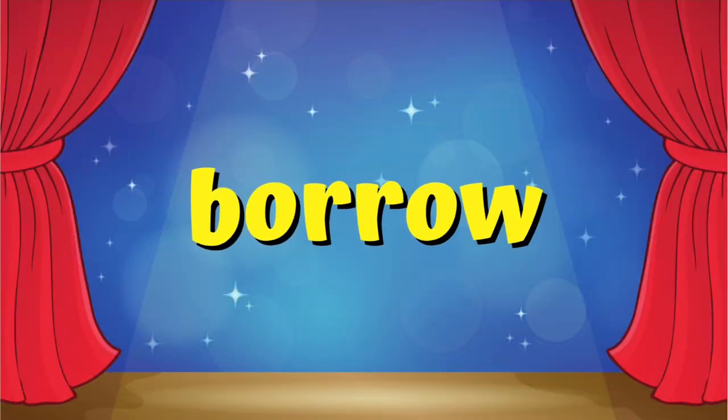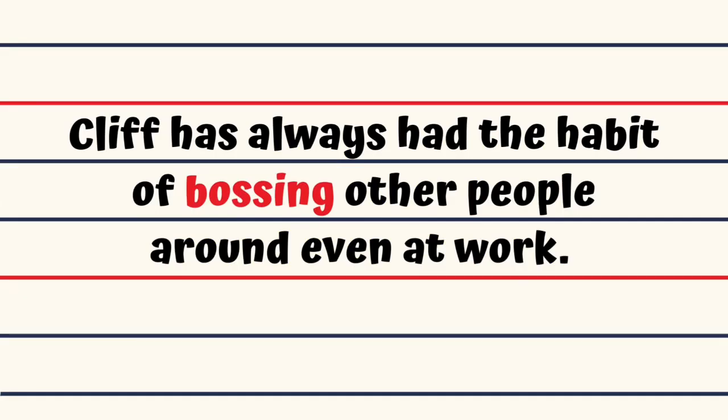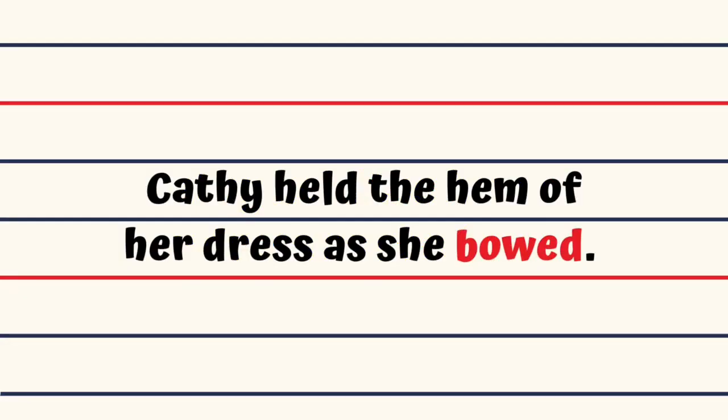Borrow. May I borrow some clothes, Mr. Jones? Boss. Cliff has always had the habit of bossing other people around even at work. Bounce. If you want a basket, don't just bounce the ball, shoot. Bow. Kathy held the hem of her dress as she bowed.